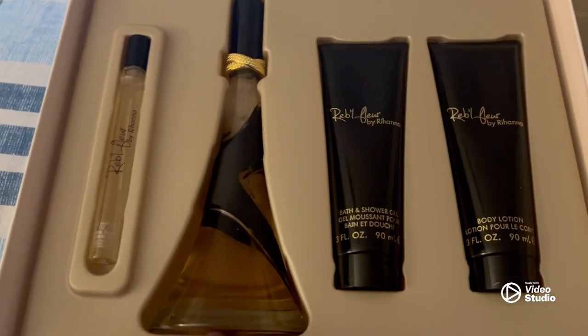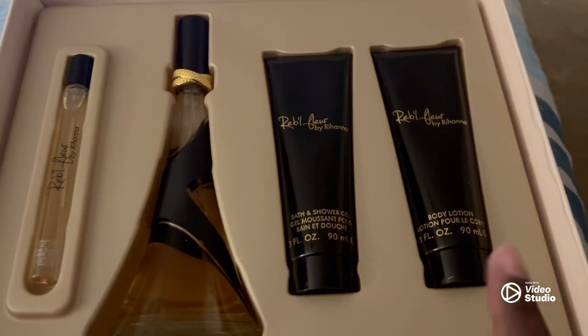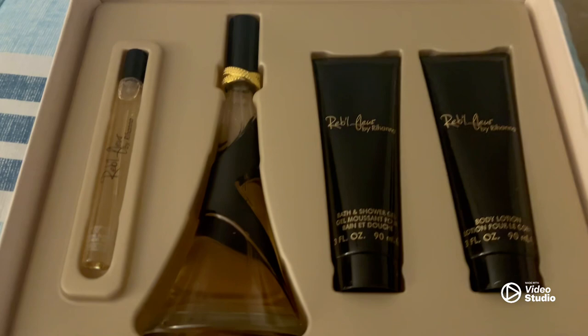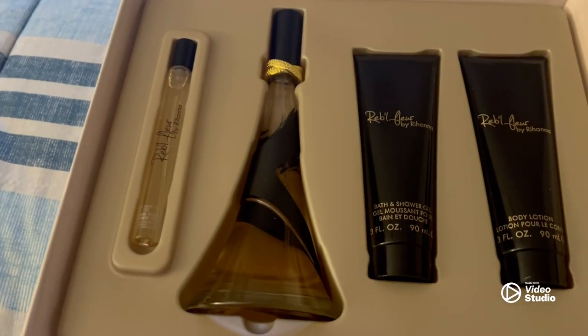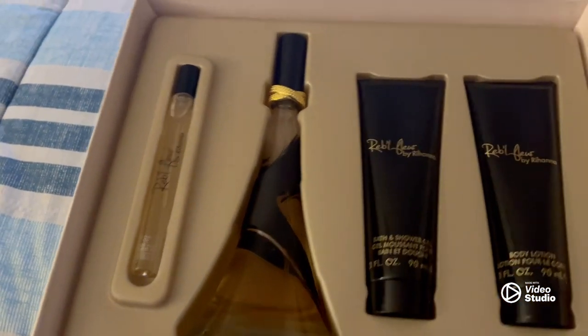This is the full bottle perfume. She also has the bath and shower gel and then the body lotion. If you know, you know that Rihanna is not cheap, so this gift set was not cheap. But if you're worth it for me, I don't mind spending money getting you nice things. She's more than worth it for me. That's her set.